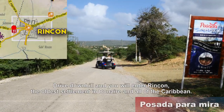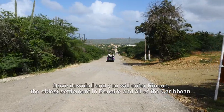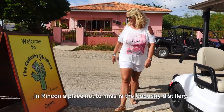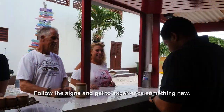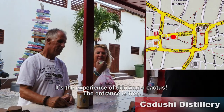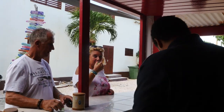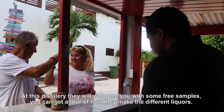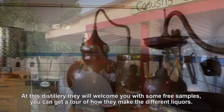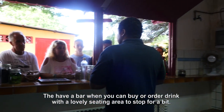If you drive downhill after that you will enter Rincon, the oldest settlement in Bonaire and all of the Caribbean. In Rincon a place you should not miss is the Kadushi Distillery. Follow the signs and get to experience something new — the experience of drinking a cacti. The entrance is free. At this distillery they will welcome you with some free samples, you can get a tour of how they make their different liquors, and after that you can have a drink at the bar and sit at their lovely area.